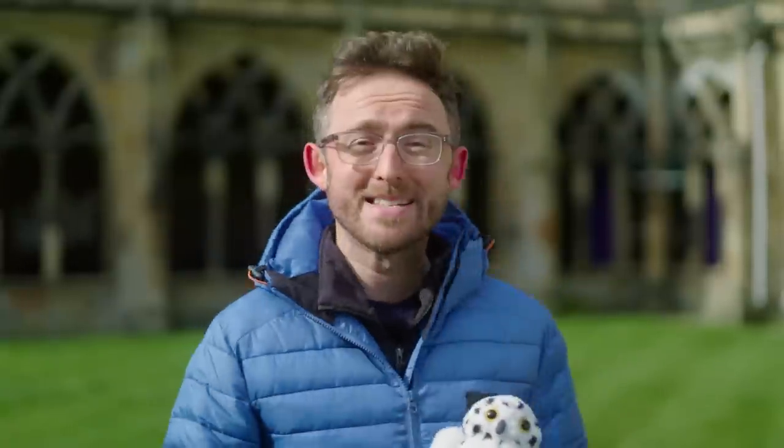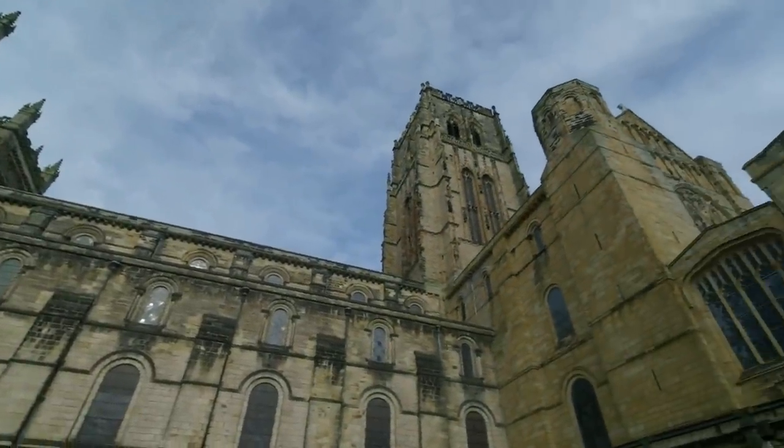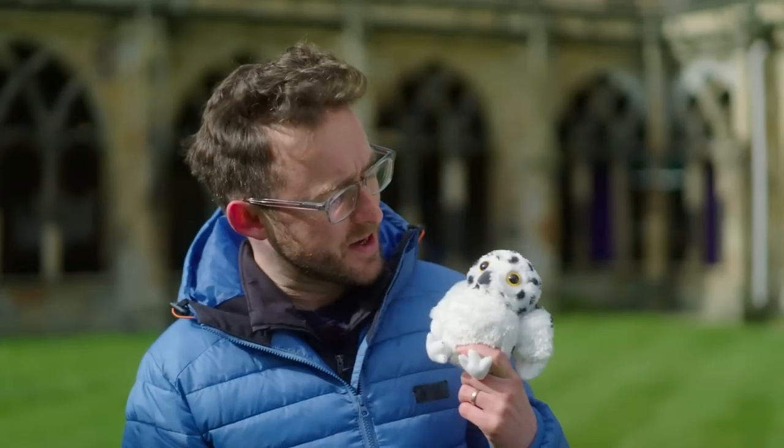And this spot, known as the Cloister Garth — I have to presume the font of Wayne is somewhere nearby — was the setting for one of Harry and Hedwig's most iconic moments in The Philosopher's Stone.